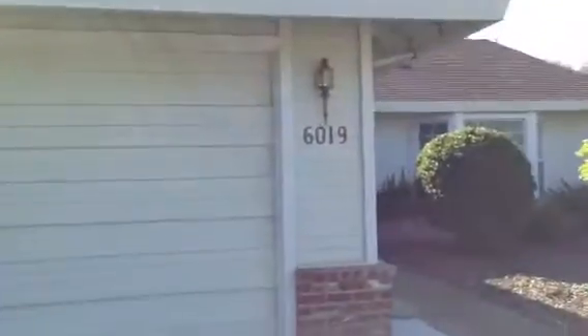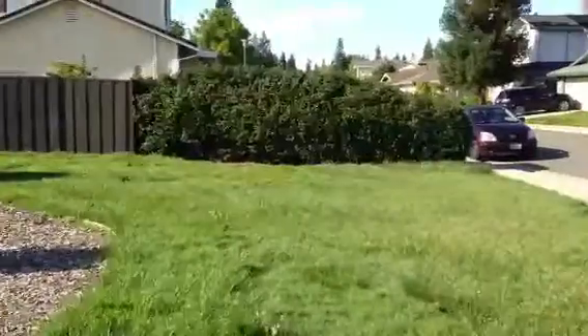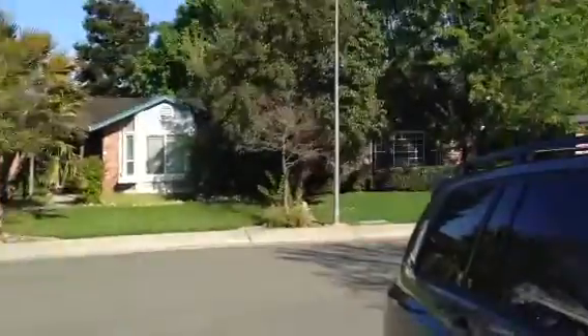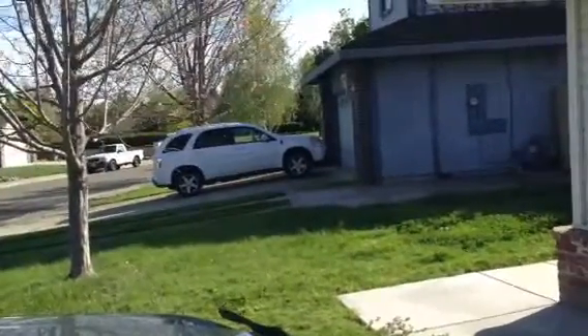This is Laguna Villa 6019. You have a huge yard here. There's a park over there on that side and the school. There's a green belt here and I'll show you that maybe later. So let's go in the house.